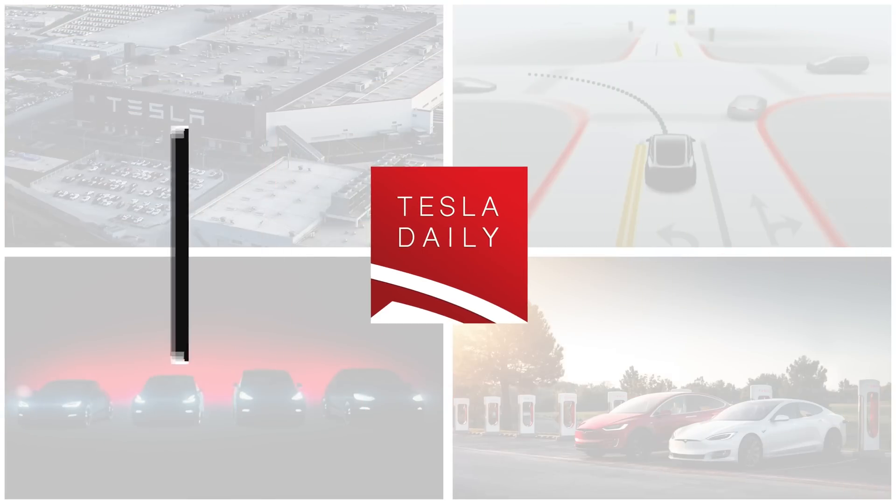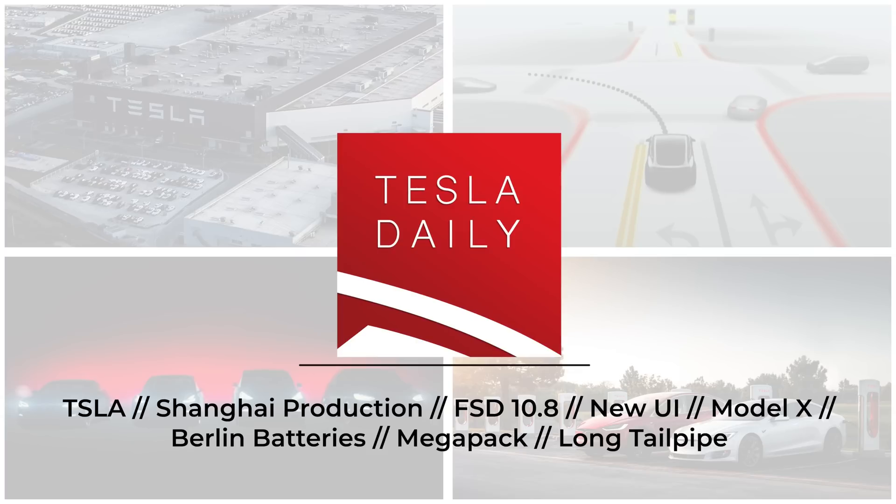Hey everybody, Rob Mauer here. Welcome back to Tesla Daily. Today we're talking about some new drone flyover videos from Giga Shanghai, potentially giving us some hints at Tesla's production rates. We also had Tesla drop FSD Beta 10.8, as well as the holiday version 11 software update over the weekend. Also got some news on Giga Berlin, Model X, and a couple other things as well.